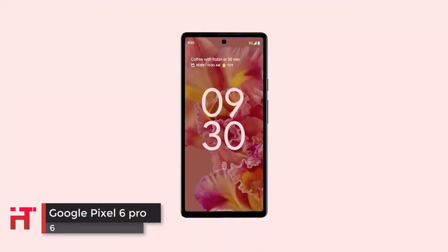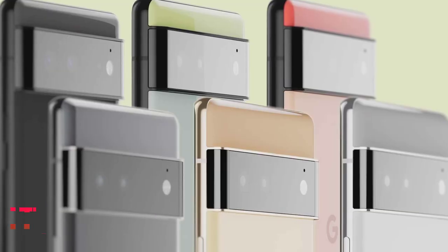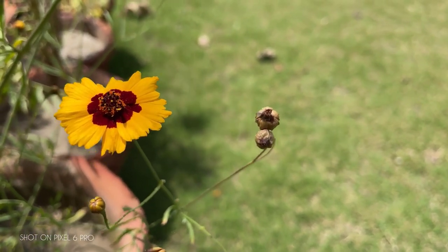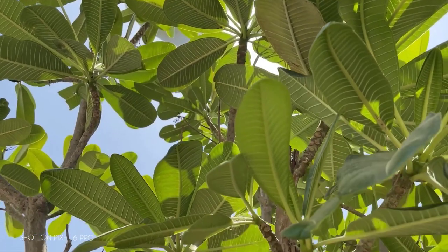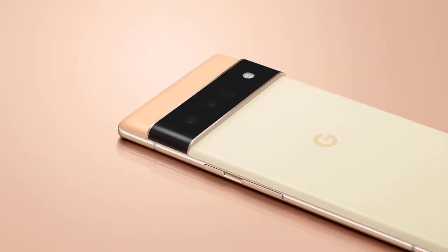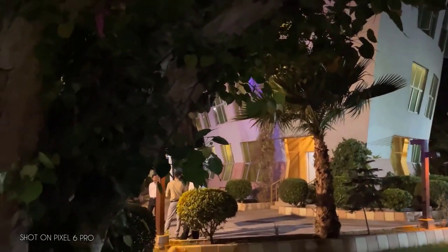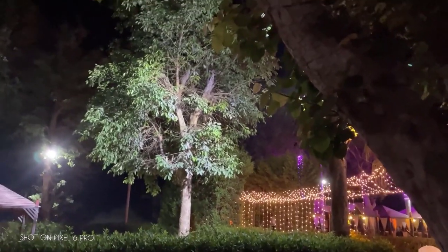The Pixel 6 Pro will feature 4 cameras overall. In addition to the main camera, it will also include an ultra-wide camera on the back and a 4X telephoto camera. We'll allegedly be able to shoot 4K video based on the latest leak. A 50-megapixel wide-angle camera will be backed by a 48-megapixel telephoto camera and a 12-megapixel ultra-wide camera. That telephoto camera could include 5X ultra-tele zoom. A 12-megapixel selfie camera and a selfie flash are also reported.